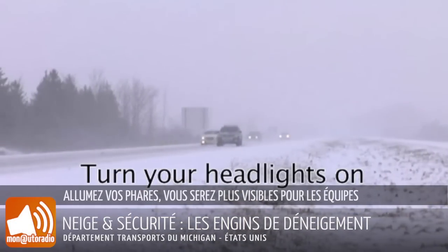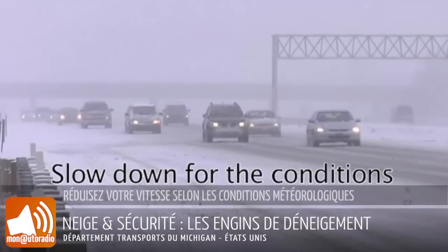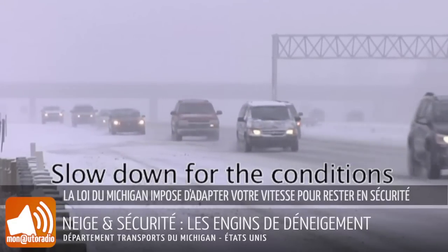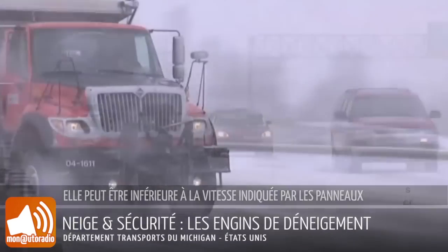Turn your headlights on so you'll be more visible to snowplow drivers and other motorists. Slow down for conditions. Michigan's basic speed law requires motorists to drive at a safe speed, which may be slower than the posted speed limit.